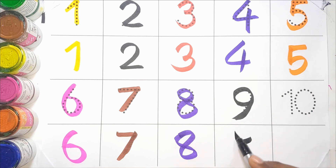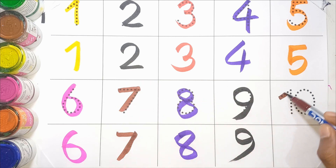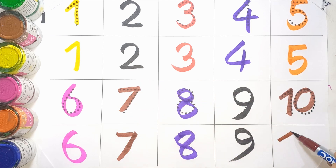Black COLOR 9. N-I-N-E 9. Chocolate COLOR 10. T-E-N 10.